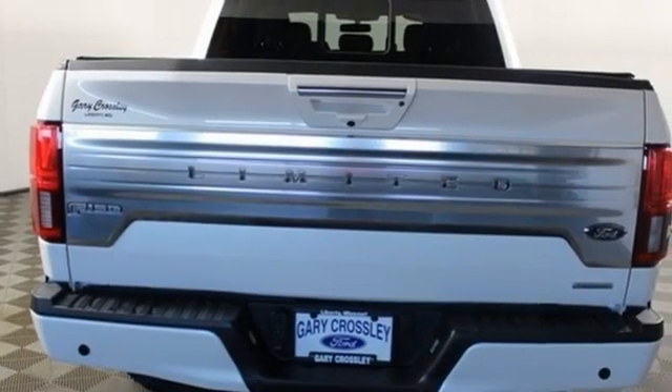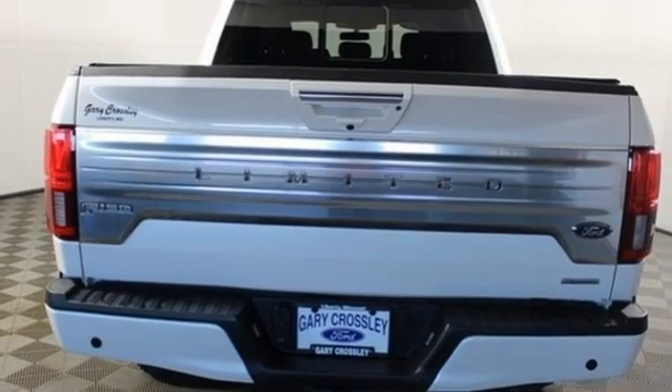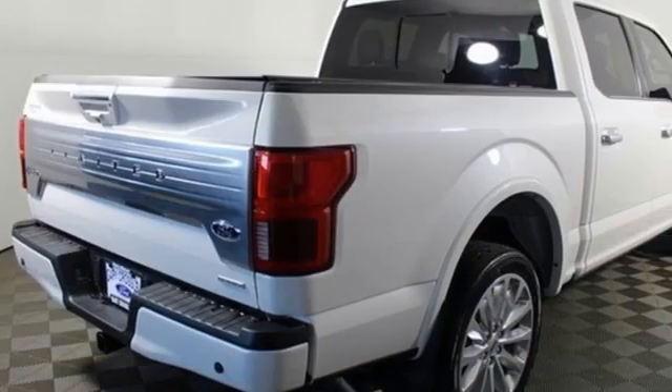Additional features include trailer brake controller, electronic shift on the fly, automatic parking sensors, and twin turbo V6 engine.